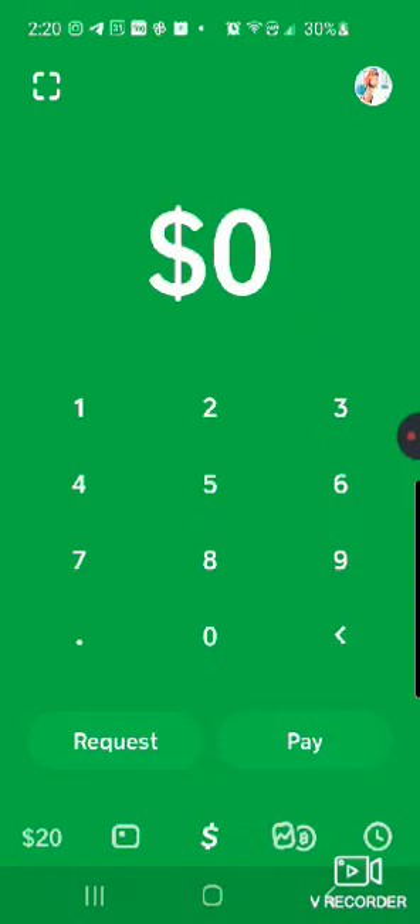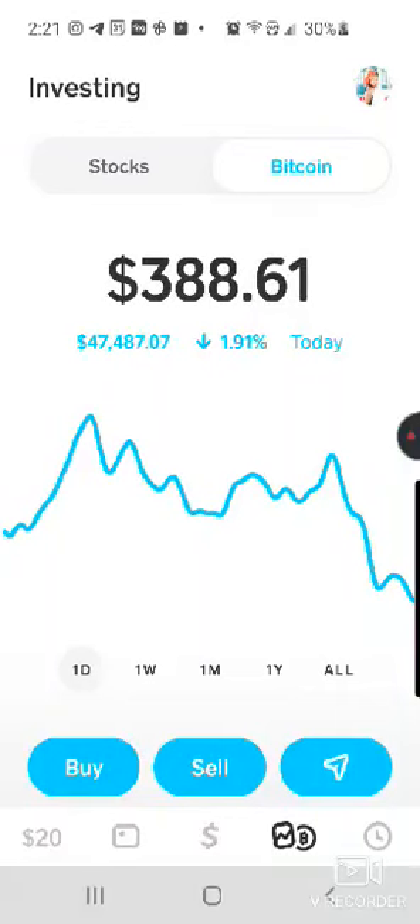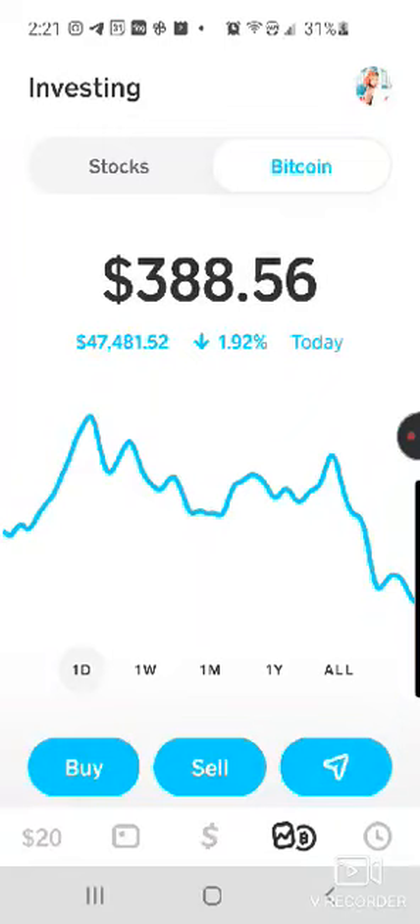So I'm going to go to my Cash App. I'm going to go to the bottom and you'll see a dollar sign, then a stock symbol, and a Bitcoin symbol — hit the Bitcoin symbol.